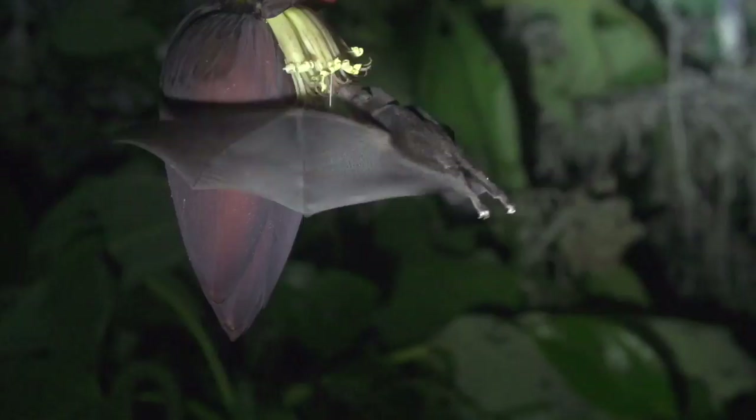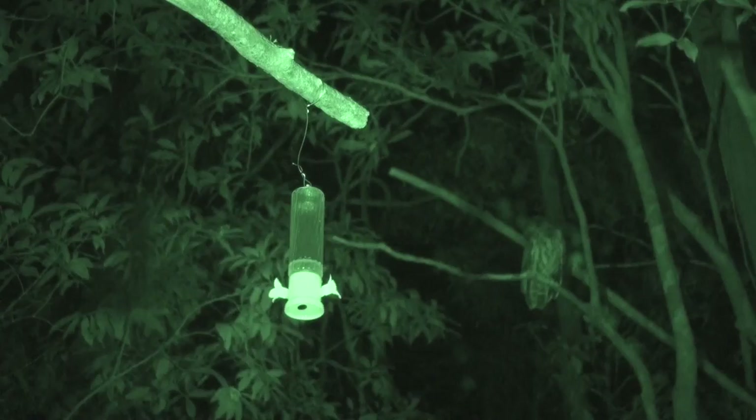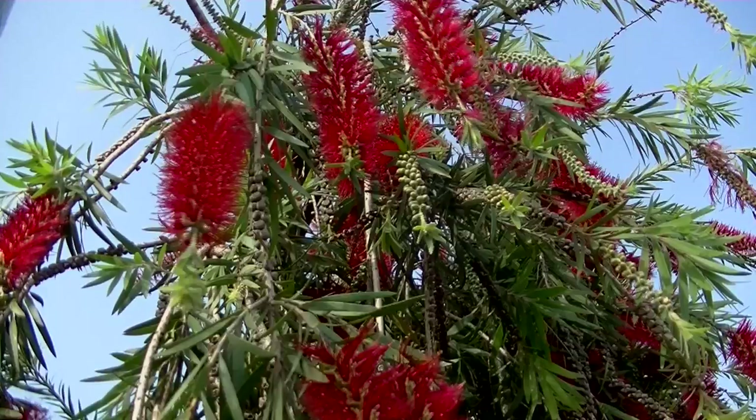That long tongue is well-adapted for nectar feeding, but this species also feeds on pollen and fruit and is known to include insects in its diet too.